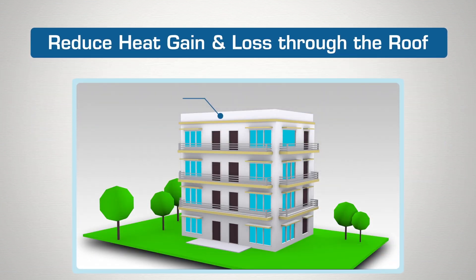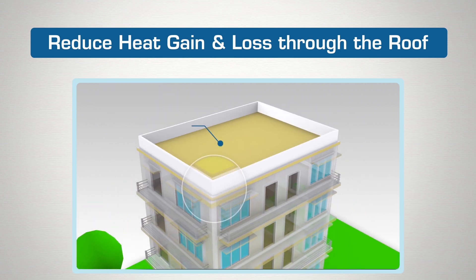For the roof, the code specifies a maximum U-value, which determines the amount of heat transferred through the roof construction.